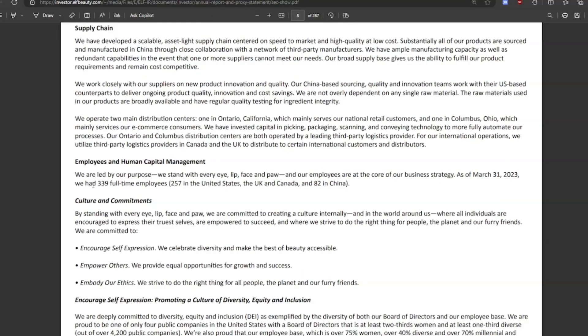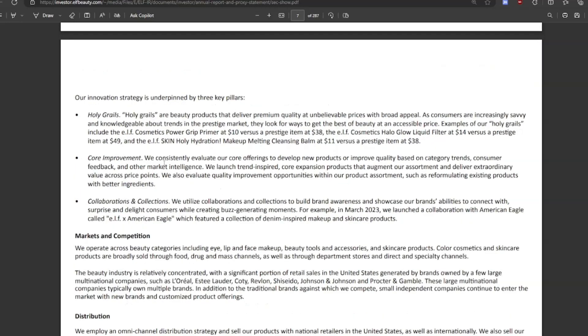They only have 339 full-time employees, which is not very many for a $10 billion dollar company — pretty insane. Their most popular products, their 'holy grail' items, sell for around $10 versus prestige items at $38. So they're in that middle bracket — good branding, good sales volume, and solid margins.